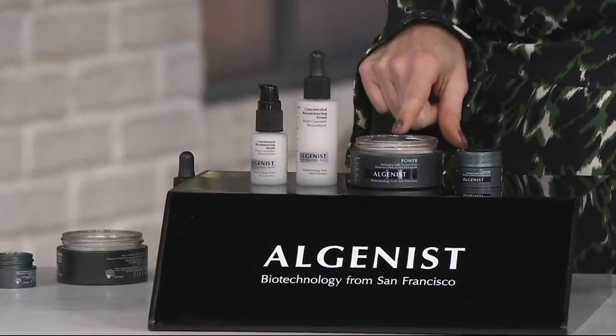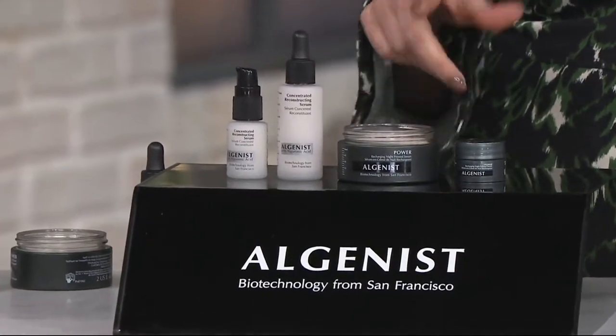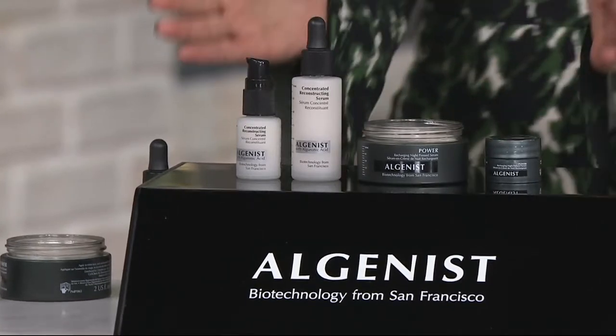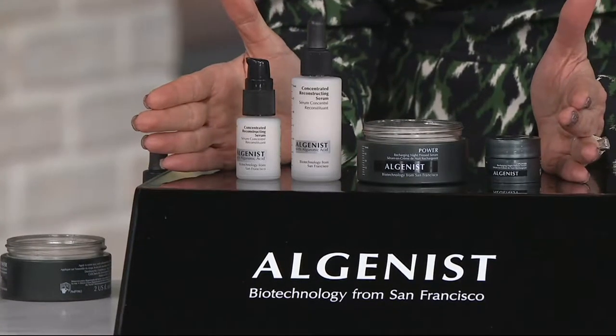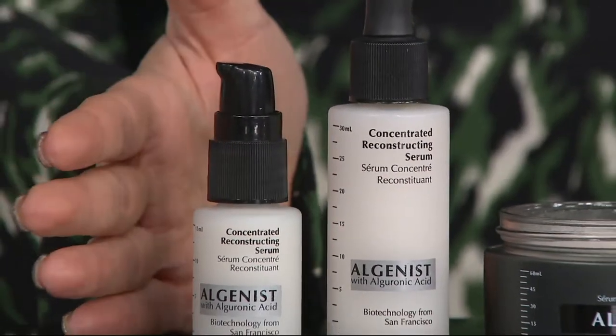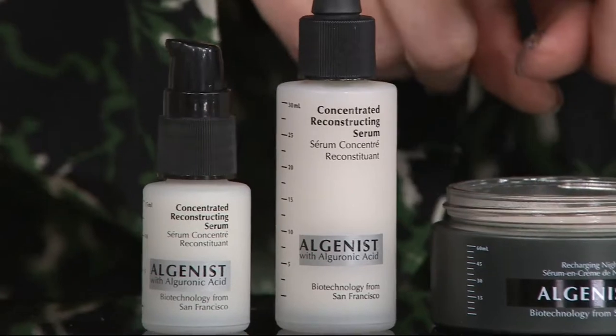This is a product that I truly use every single night and I'm wild about it. The fact that we're doing this at a one day only price is amazing because you are truly getting four products here from Algenist. It is your day and night routine and you're getting all four products for the price of one.